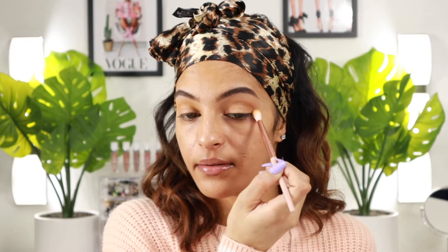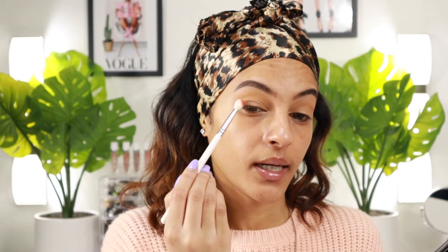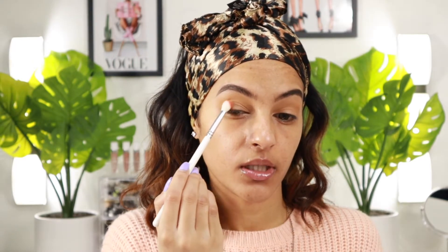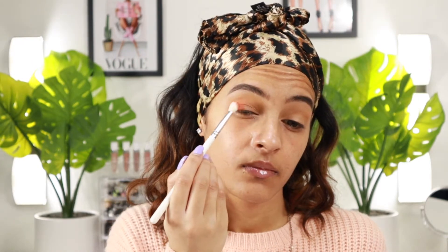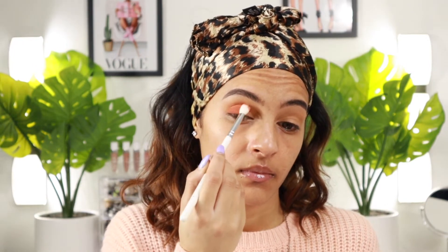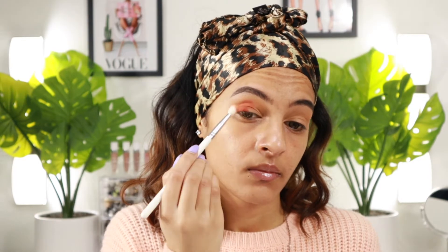Now I'm going to use a light layer of the next shade, Harvest — this orange shade — on my outer part and kind of build the shadow up. I'm tapping it on the outer part of my lid and into the crease, just a little bit at a time and then blending it. This shadow definitely builds very pigmented and nicely. I really love the shade of orange — it's kind of like a burnt orange almost.